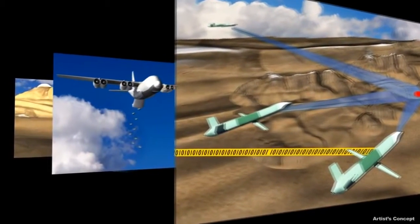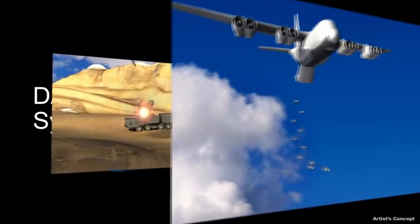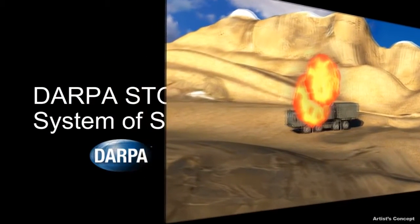Under the system of systems focus, STO has awarded contracts to develop concepts, architectures and tools to facilitate rapid integration and testing of new capabilities for national defense.